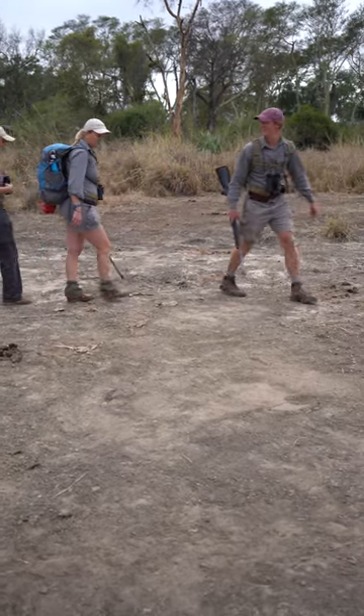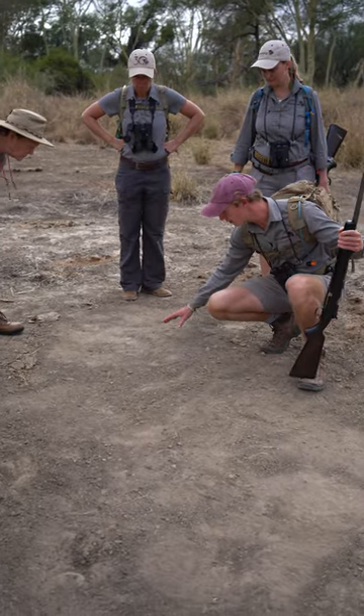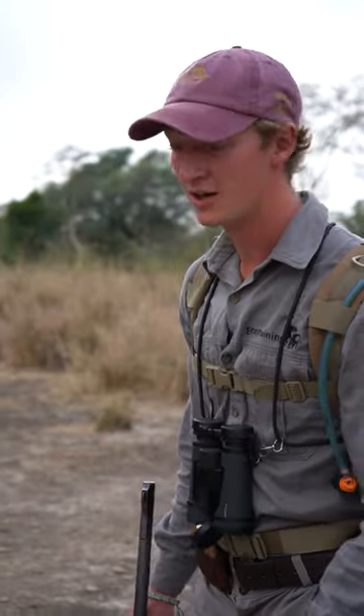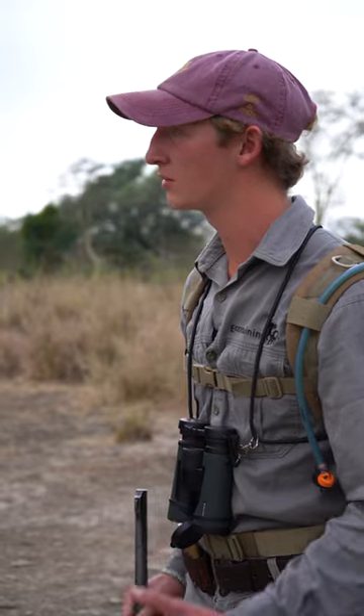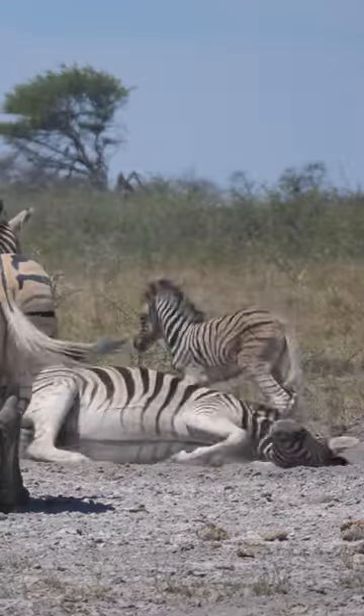Guys, check this out — there are some zebra tracks all over this place here. They like to roll around in the dirt because it helps them with parasites, so they rub their skin on the ground and that sand gets really into their fur.